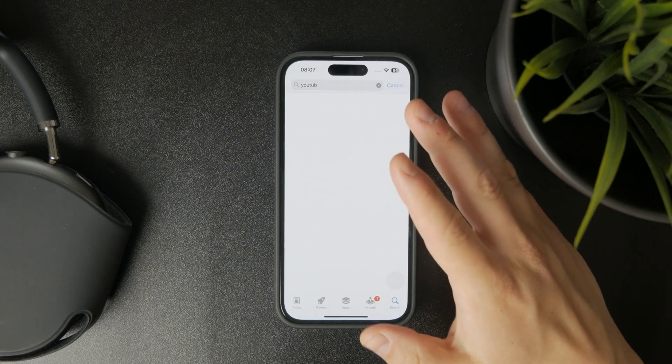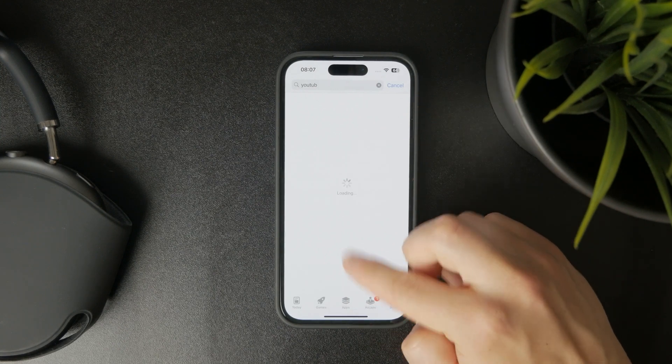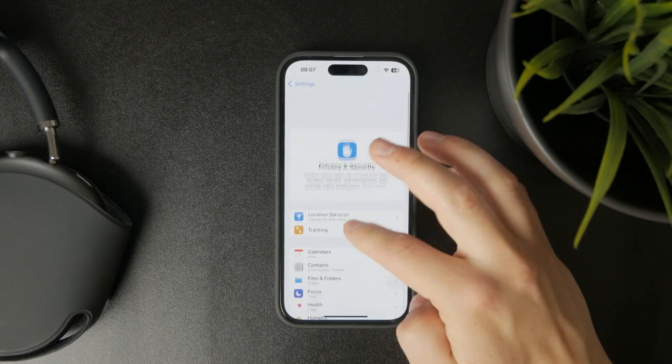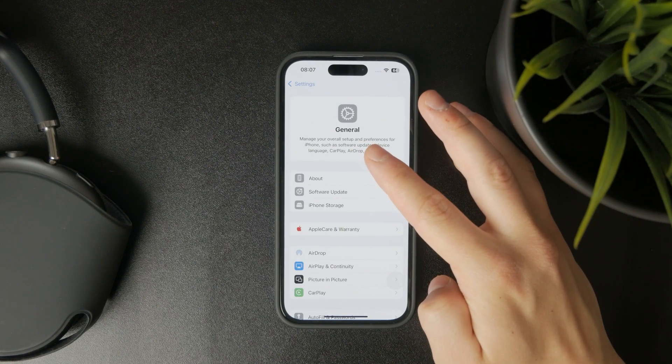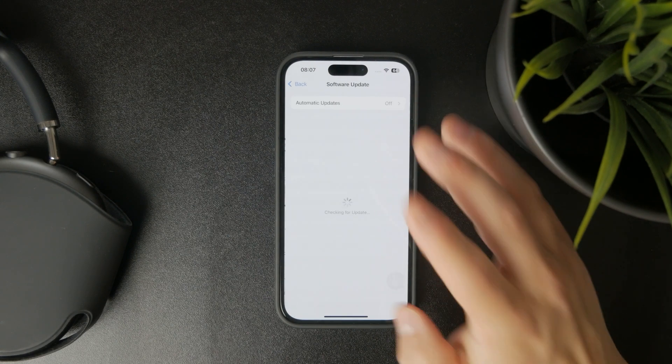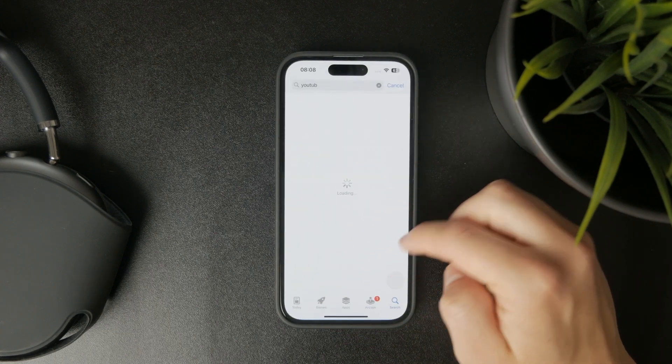Besides that, you can also take a look at the software update for iPadOS. The entire iPad operating system might need an update as well to make sure something like this gets fixed. So go ahead and do that if you want to.